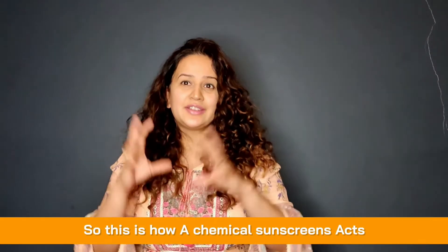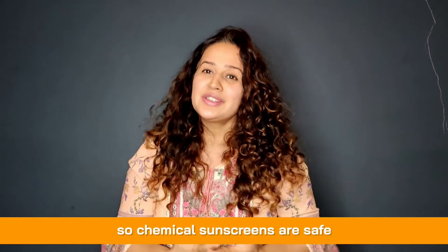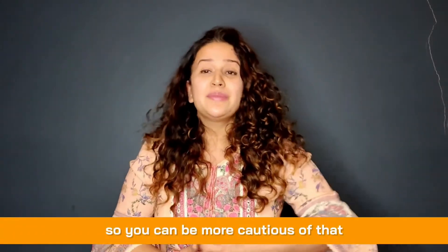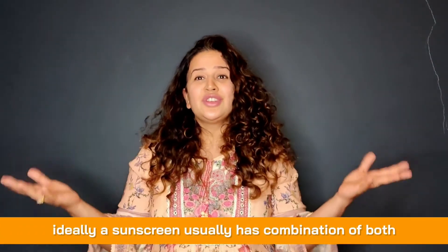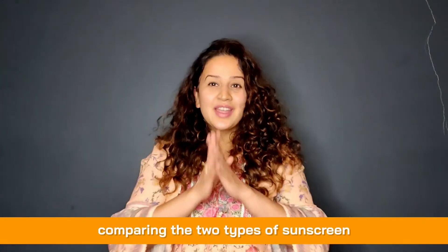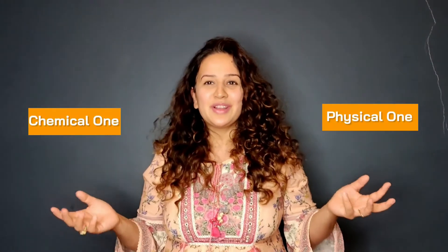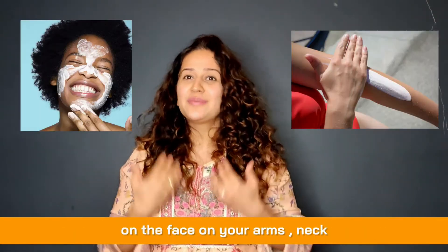Chemical sunscreens are safe, but if you have sensitive skin you may get slight irritation, especially around the eyes. Ideally, most sunscreens have a combination of both physical and chemical filters, giving you the best of both worlds. You do need to apply an equal, generous quantity of either type when using it on the face or arms.